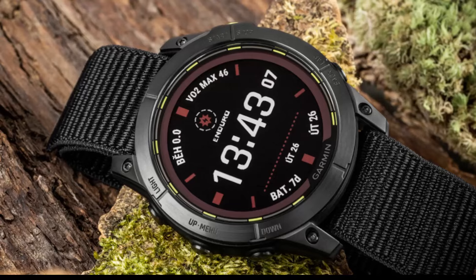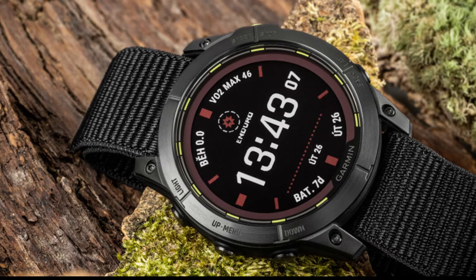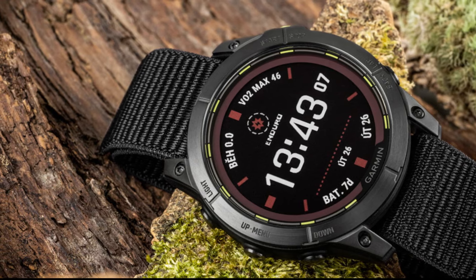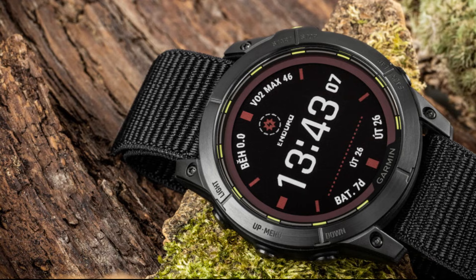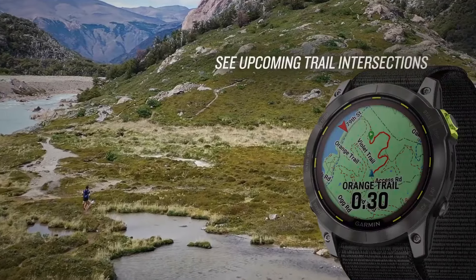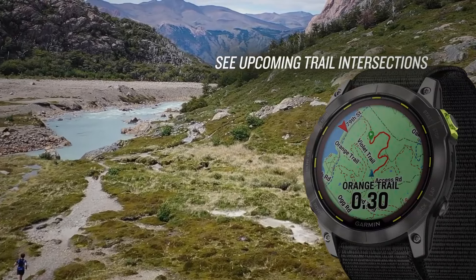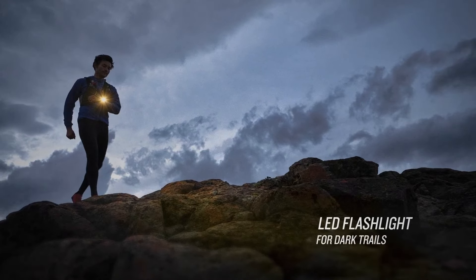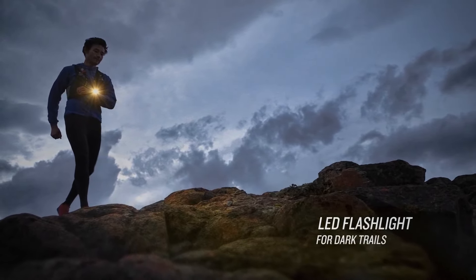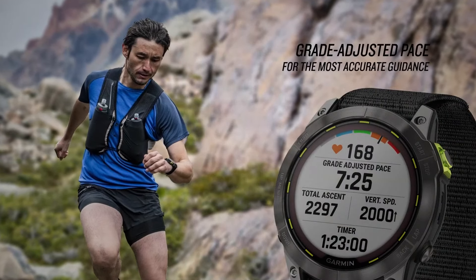It comes laden with an impressive amount of features. It's got outstanding battery life, even in battery-sucking GPS mode, while viewing full-color topographical maps on the big AMOLED screen. It has tons of premium features: training readiness score, but one standout is NextFork, which alerts you to upcoming splits in the trail, and grade-adjusted pace, which tells you how your gradient pace while hill climbing translates to running on a flat surface, to give you standardized fitness information.